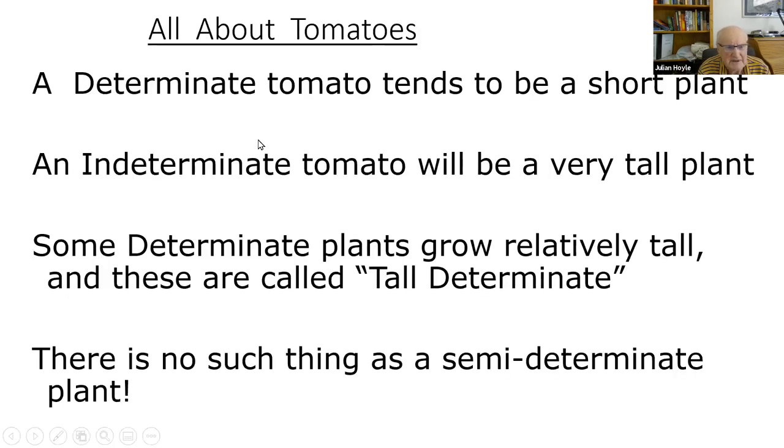A determinate tomato tends to be a short plant, while an indeterminate tomato will be very tall. Some determinate plants grow relatively tall — these are called tall determinates. You may see them called semi-determinate in a catalog, but there's no such thing as semi-determinate — just as you can't be semi-pregnant. It's a tall determinate.